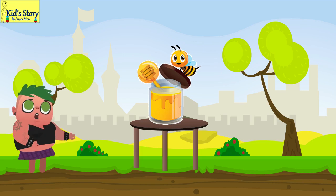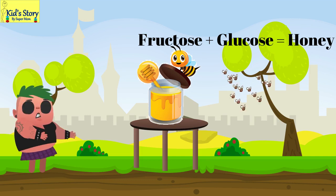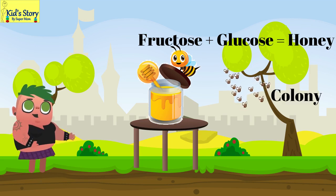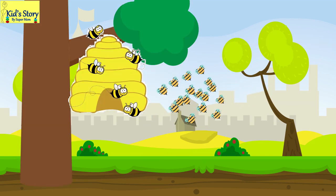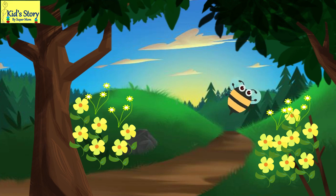Honey is a sugar which mainly constitutes fructose and glucose, made by honey bees living in a large group called a colony. These colonies live in a hive and have thousands of female worker bees who make the honey.